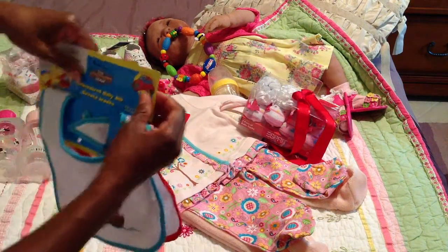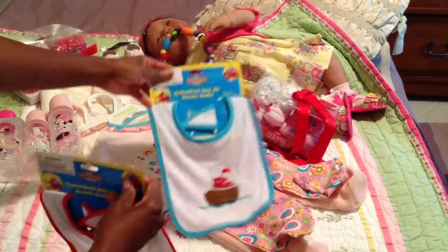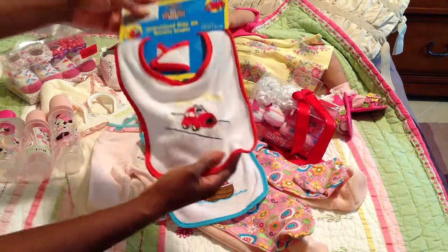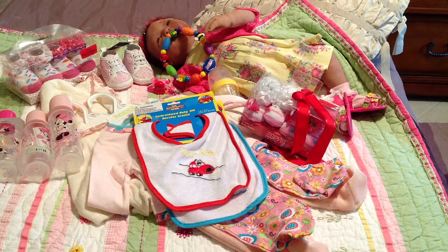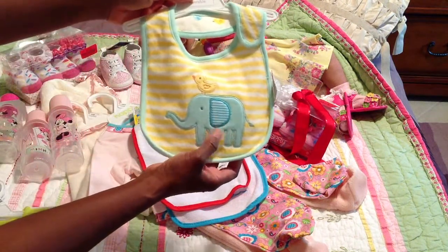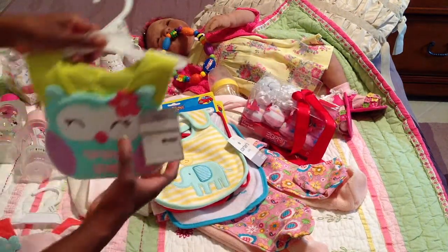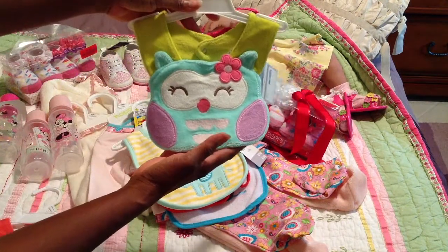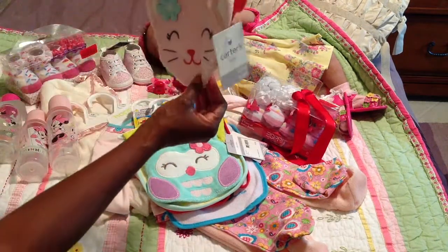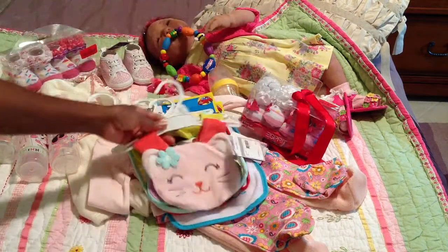At the dollar store I got a couple bibs for Hayden — one has the tugboat on it. And then at Carter's I got Hayden another bib that has the elephant on it, and then I got the girls these cute little bibs. Look at that — the owl, isn't that darling? And the kitty cat, so absolutely beautiful.